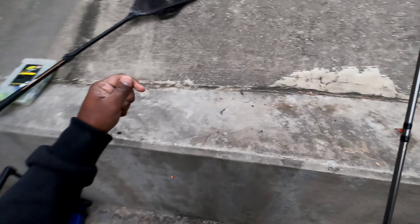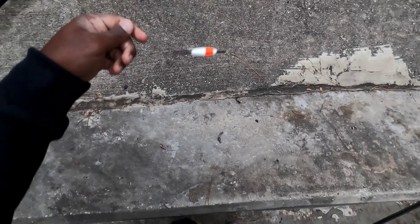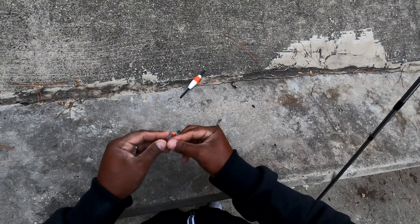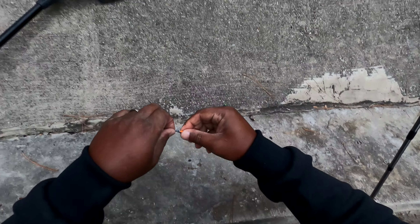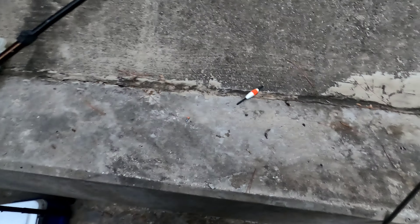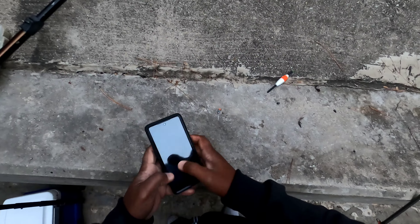I got a float on here, a split shot, and a little bitty feather jig that I'm gonna fish with. I'm gonna start off with that and we'll see what happens. Let me see how my camera looks.